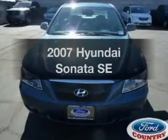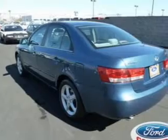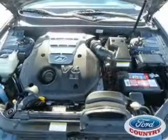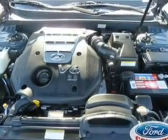Get noticed in this 2007 Hyundai Sonata. If you're looking for a first-rate auto, this one could be yours today. With a solid six-cylinder engine, the powertrain includes front-wheel drive, driven by a five-speed automatic transmission.